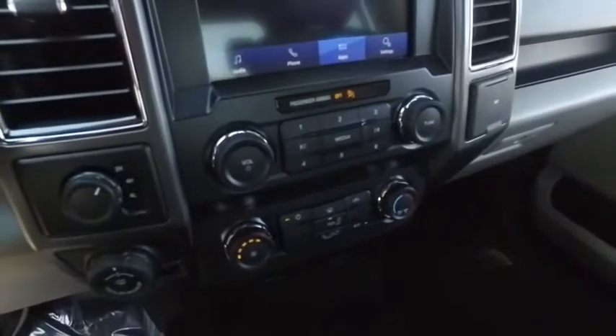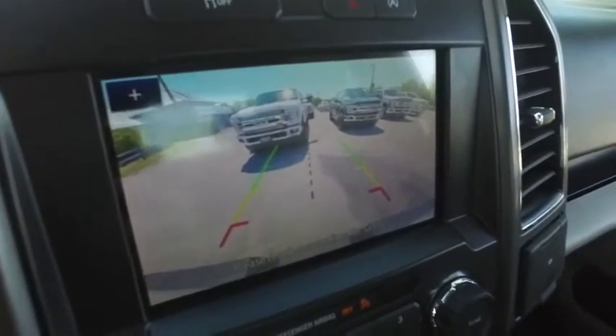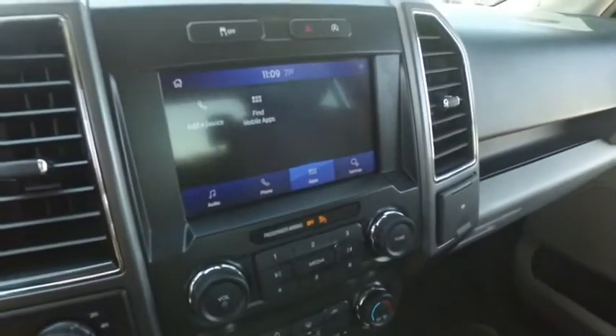Switch to four-wheel drive on the fly. Brake control for towing, trailer backup assist — this is going to guide your hitch into your trailer. Getting in off the boat ramps has never been easier. Getting that RV hooked up is absolutely Space X NASA technology.